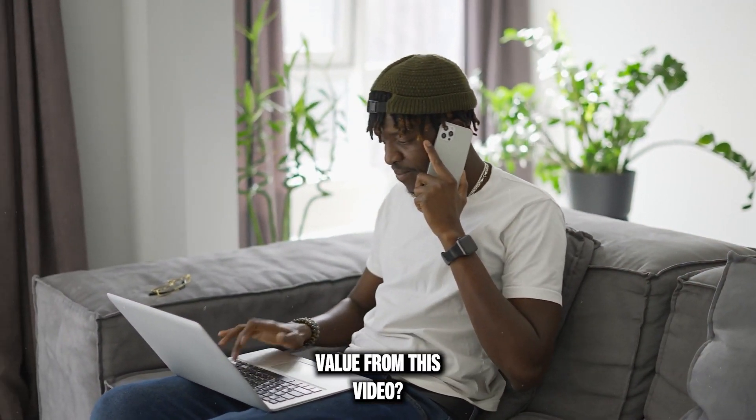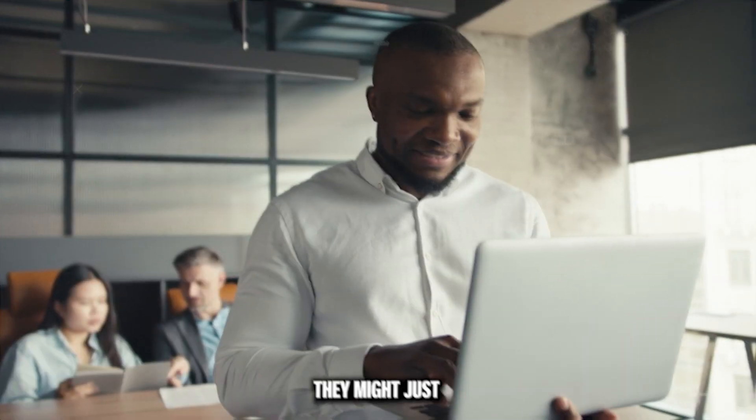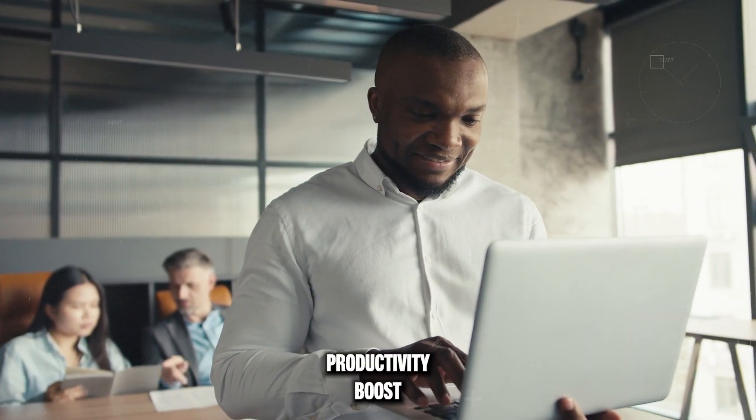Are you getting value from this video? Share it with a fellow entrepreneur or freelancer — they might just thank you for the productivity boost.